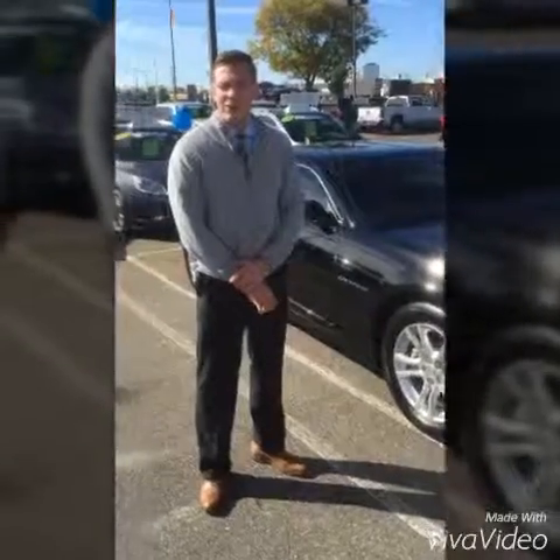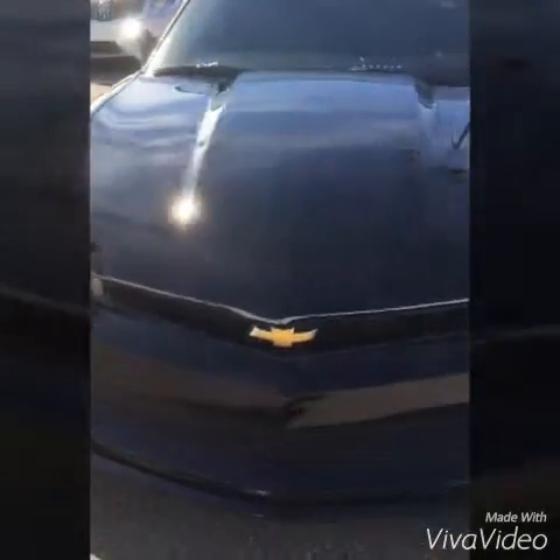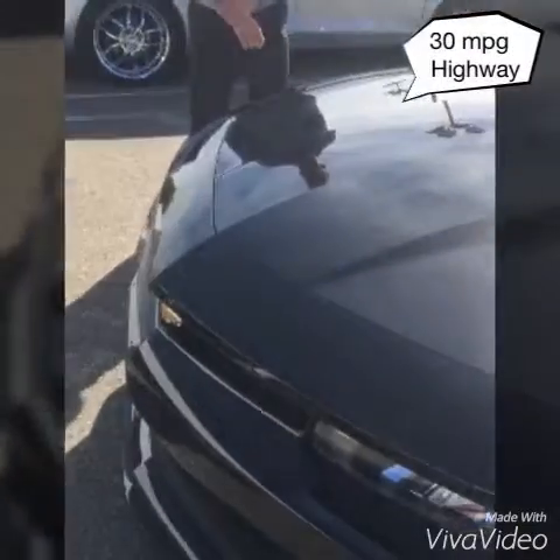Hey folks, Mark Rogers here over at Art Brand Buick and GMC of Southfield, Michigan. Today we have a 2015 Camaro LS. It's a V6, black on black. The best thing about this vehicle — it only has 4,400 miles on it. It's practically brand new; the tires haven't even worn in. It gets 30 miles per gallon on the highway and it's also over 300 horsepower.